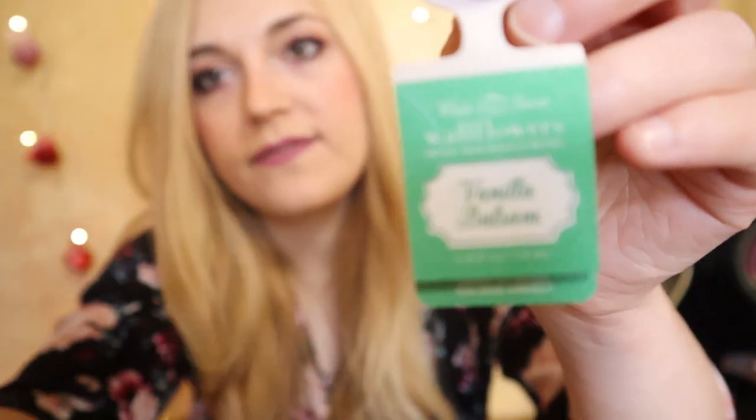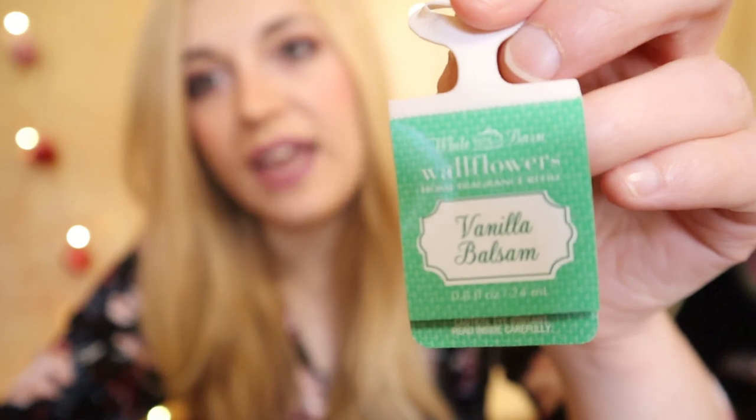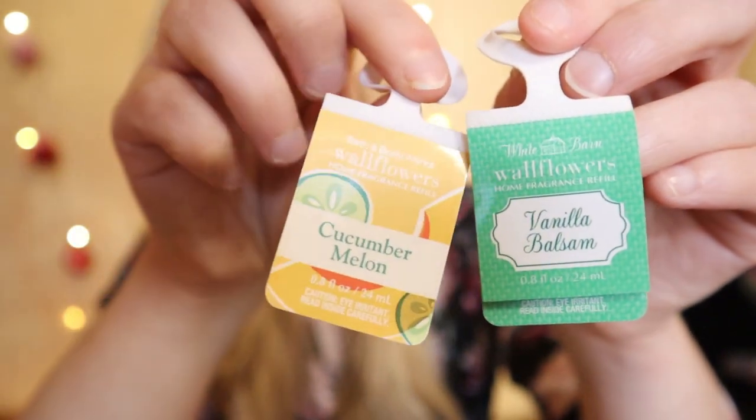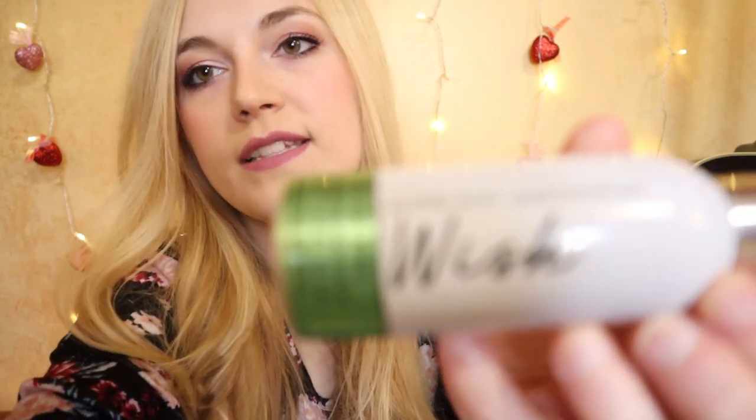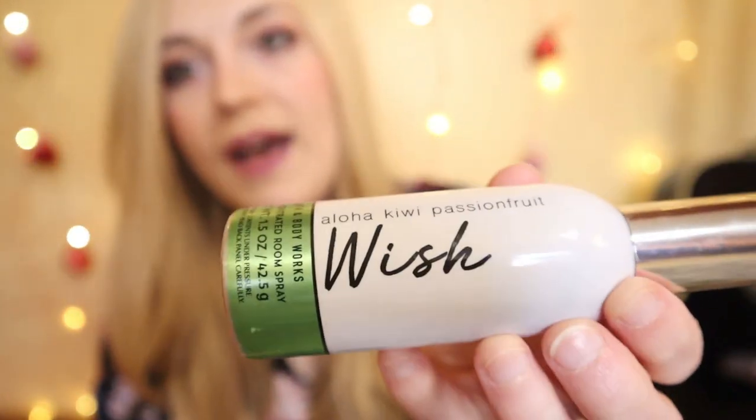For the rest of the home fragrance: we were burning so many candles that we didn't bust through many wallflowers either. The two wallflowers we used up were Vanilla Balsam, which matched the candle at one point, and Cucumber Melon when I did a refresh. We almost never have room spray empties because they last forever — this one says 'Wish' on it and is actually the scent Aloha Kiwi Passion Fruit.